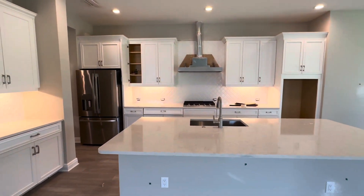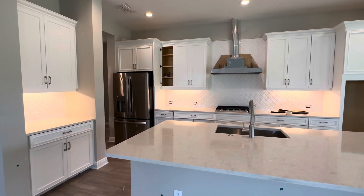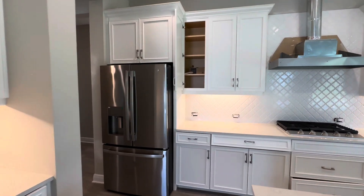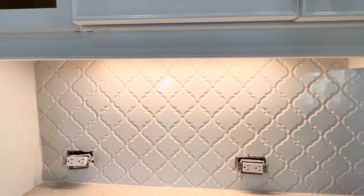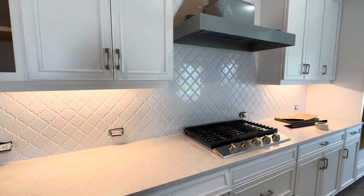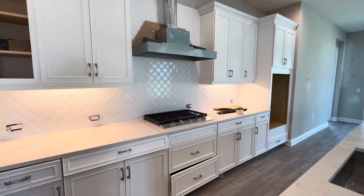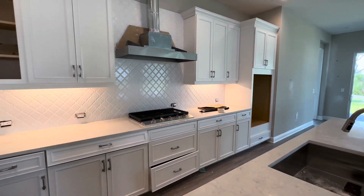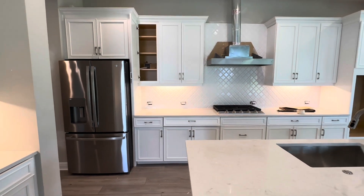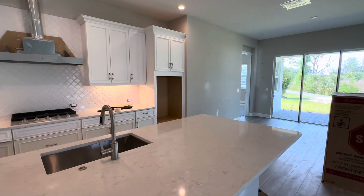Beautiful kitchen, as you can see. We've got the all-light finishes here — white cabinetry and nice white quartz countertops, and a beautiful black backsplash. This home is almost finished; there are a couple of little details that still need to be finished off, but those will be done soon and it's essentially ready to go. There's a stainless steel appliance package — we've got the refrigerator, and of course, still waiting on the oven and microwave combo.